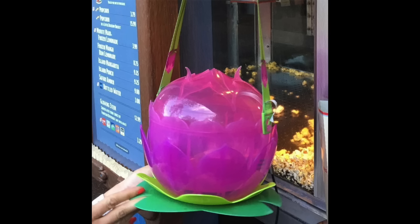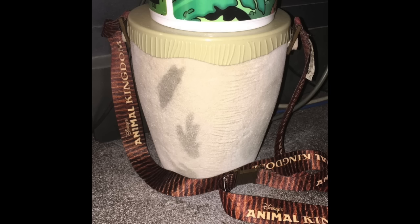We spotted a few new design popcorn buckets that are now on sale over at Animal Kingdom. This first one right here is a really cool flower — it kind of looks like the flowers you would see during the Jungle Book Alive with Magic show. There's also a popcorn bucket made to look like a drum on sale over in the Africa section of Animal Kingdom.